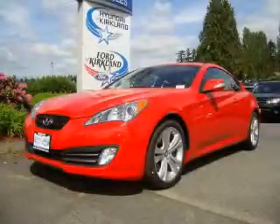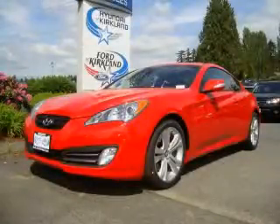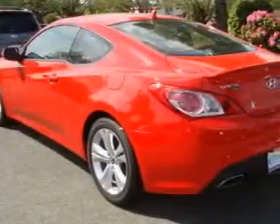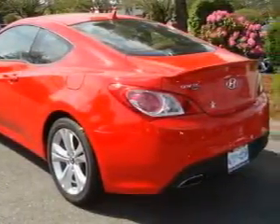This is a brand new 2010 Hyundai Genesis, a luxurious package designed with the finest elements in mind. It features a 3.8 liter 6-cylinder engine and an automatic transmission.